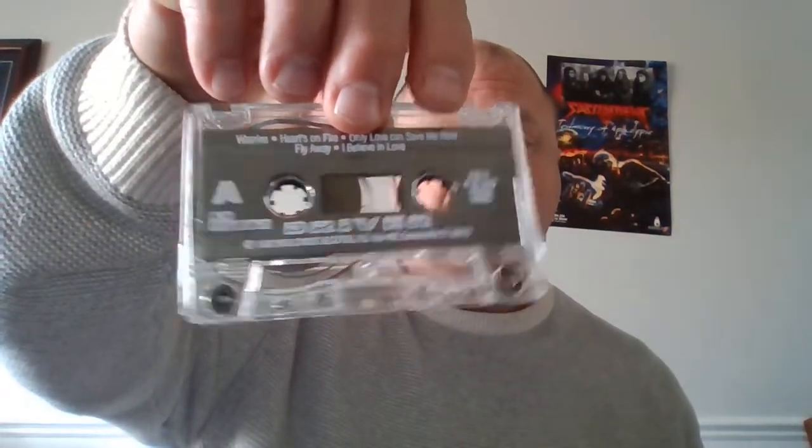The next one is Driver, featuring Rob Rock from Impelitteri on vocals. Really nice cassette — big Rob Rock fan, big Impelitteri fan. This is the original Driver demo. It even has some liner notes — they did a really nice job on that. It's slashing commercial metal — not thrash or anything like that, but traditional heavy metal, melodic with the big vocals. Maybe like the first Angelica would be a good example.